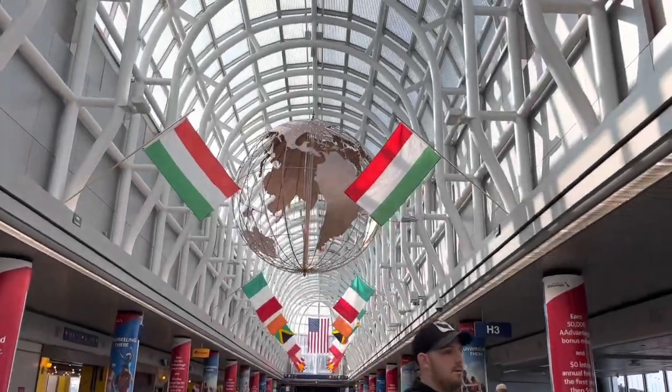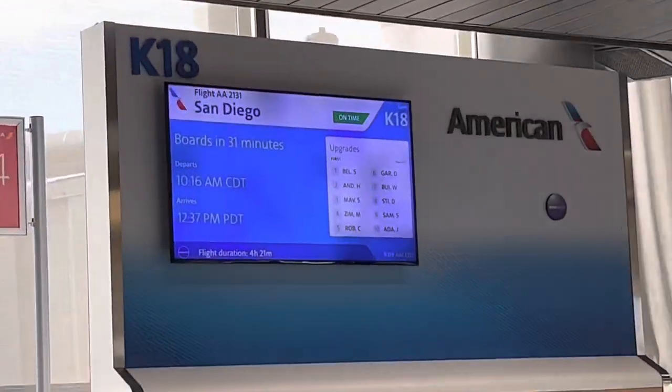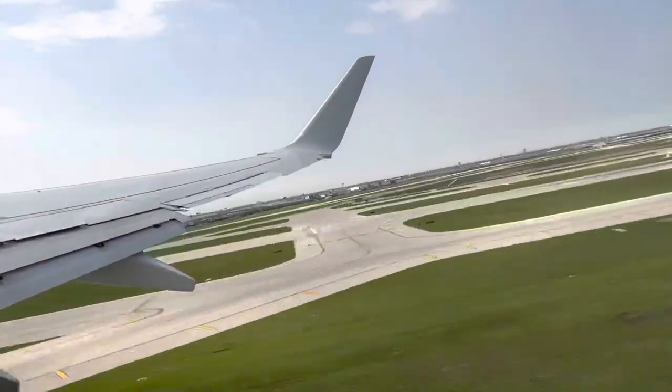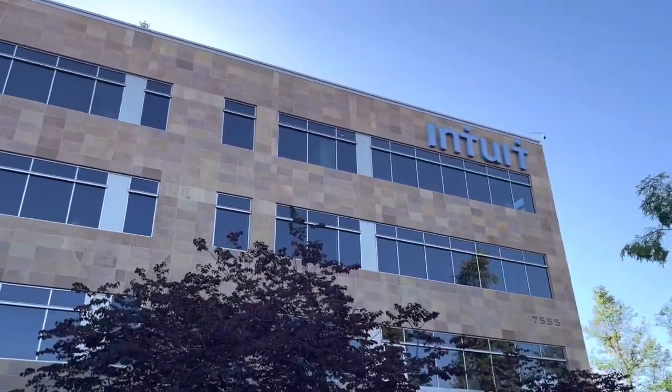Intuit is a tech company with its headquarters based in Silicon Valley. I actually visited their headquarters a couple of weeks ago and posted a video about it, so if you haven't seen it definitely check it out. This week I visited their office in San Diego, so let's get started.